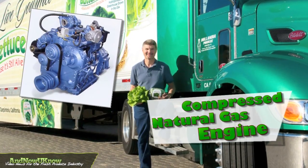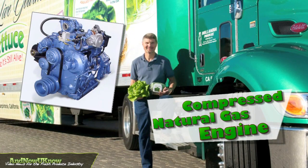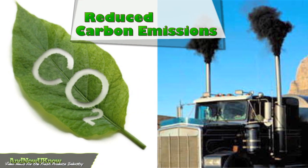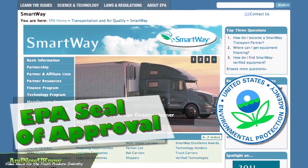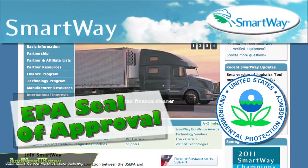The Peterbilt tractor also boasts an efficient compressed natural gas engine resulting in reduced total carbon emissions. Even the Environmental Protection Agency has given its seal of approval with its SmartWay program.